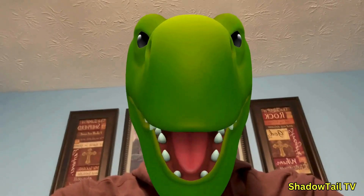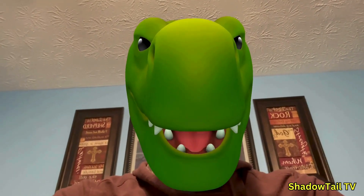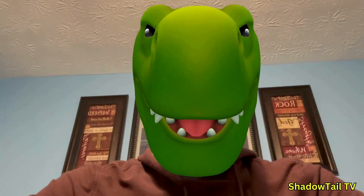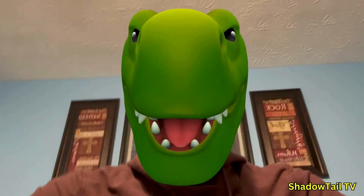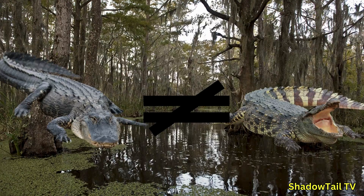Hold up — I may be a dinosaur, but I know something's not right. Claudius, you're using a video on crocodiles. Why are you doing one on alligators? Aren't they basically the same? Aren't you just wasting our time? Well, although they look similar, they are vastly different. Here are the key differences between alligators and crocodiles.